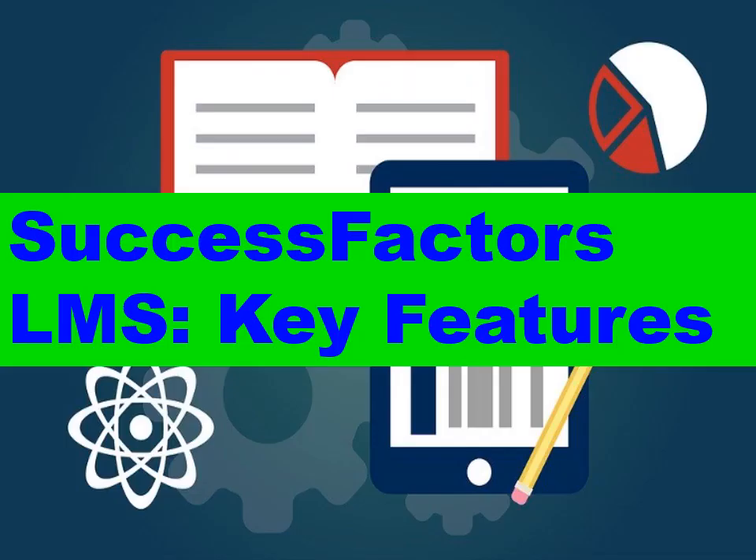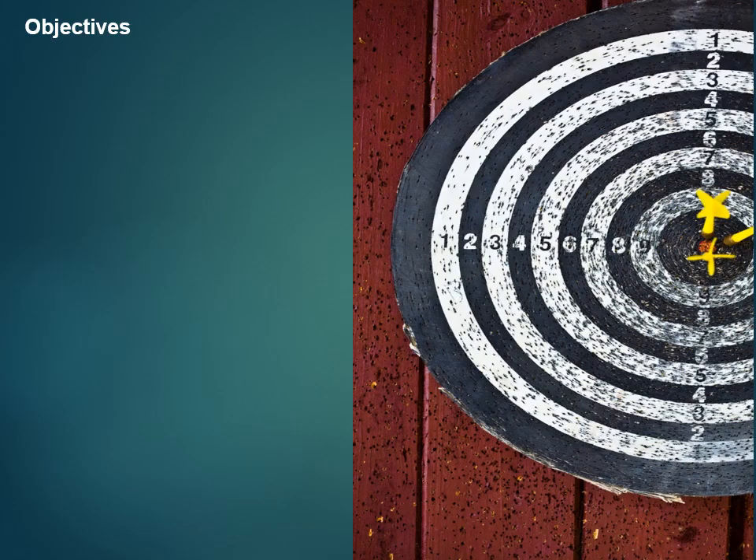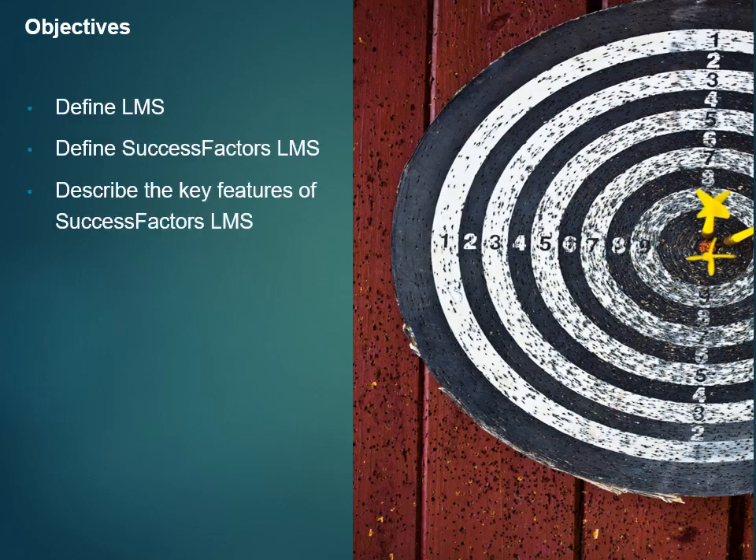Hi friends. Welcome to this video on the key features of the SuccessFactors LMS. In this video, I will define LMS, define SuccessFactors LMS, and describe the key features of SuccessFactors LMS.